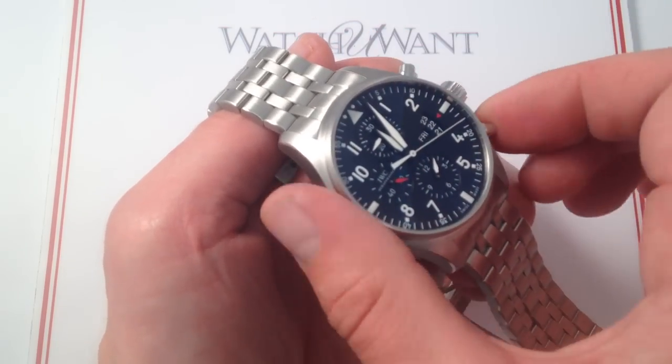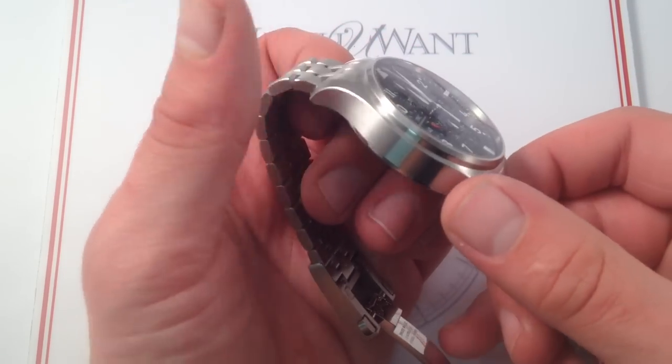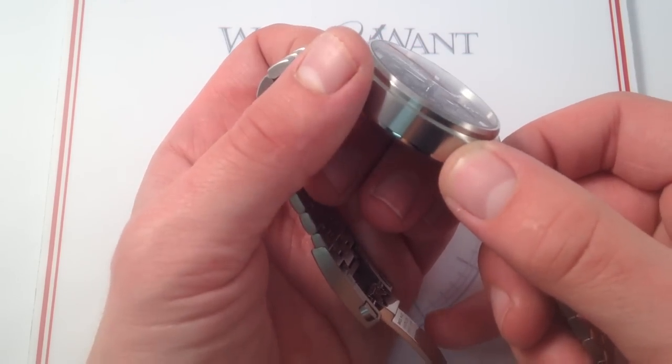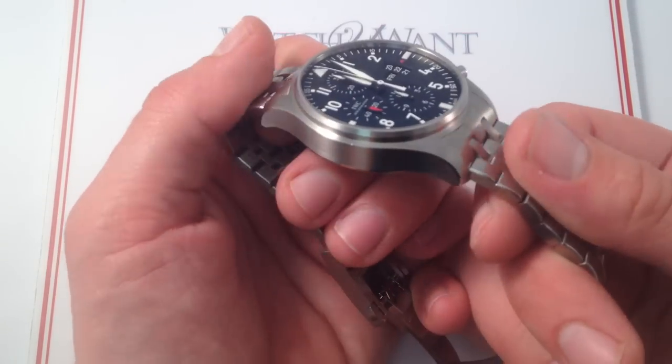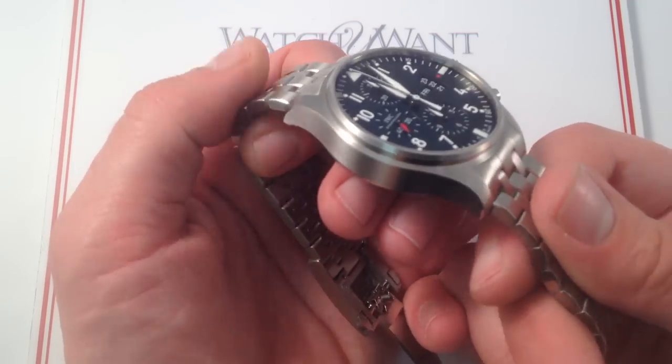Very useful and very crisp in the hand. The watch is a versatile all-around sports reference with six ATM water resistance and a full bracelet that's not going to be subject to degradation from heat, sweat, and moisture, as a leather strap might be.